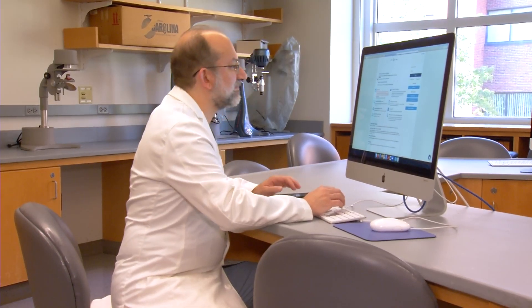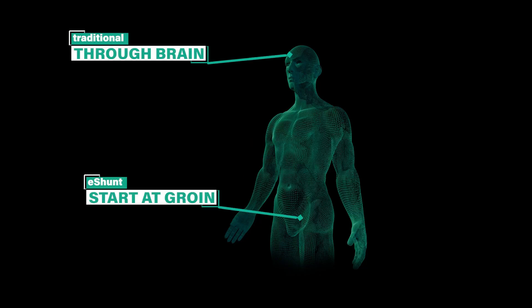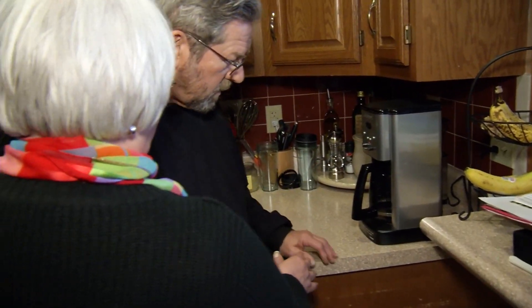Dr. Matuk is part of the first medical team in the U.S. to test a minimally invasive procedure to drain fluid called an e-shunt. Instead of going through the brain, surgeons insert a catheter through a small puncture hole in the leg and work inside the vein to reach the brain. That connects this pocket of fluid at the base of your brain into the internal jugular vein in your neck — an easier connection for patients, allowing the body to absorb the fluid and return to normal function.